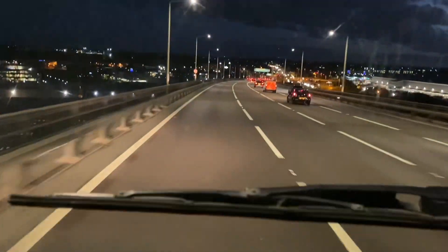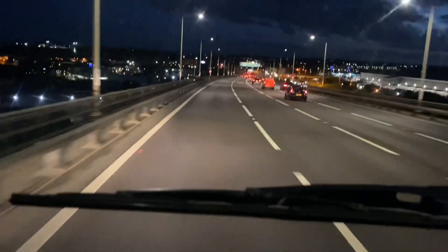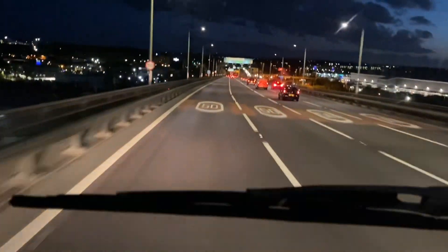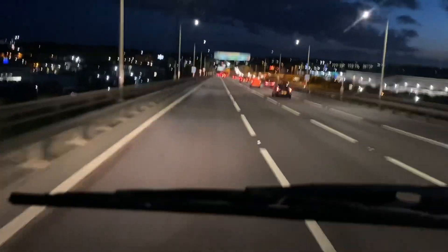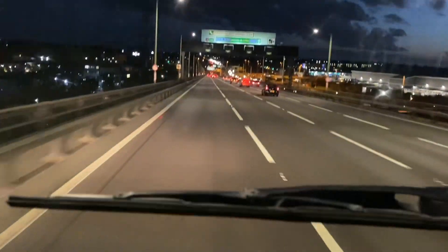It's a very, very nice view during the daytime. At night you don't see much. There's quite a number of lights here and there, but it's so amazing.